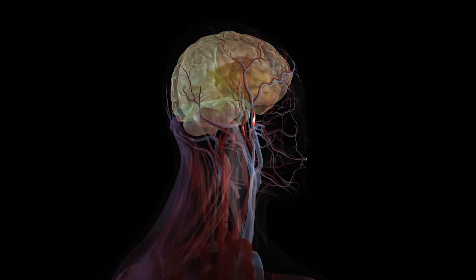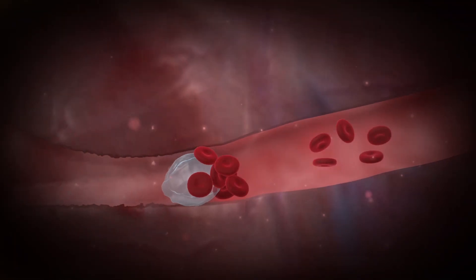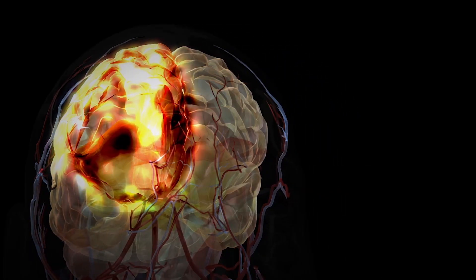When you have acute ischemic stroke caused by what we call a large vessel occlusion — meaning a blood clot is blocking blood flow to one of the main arteries in the brain — that's when we come in. This procedure has been performed for several years, but really only in the last couple of years do we have very good scientific data on what gives those patients the best chance of a good outcome.